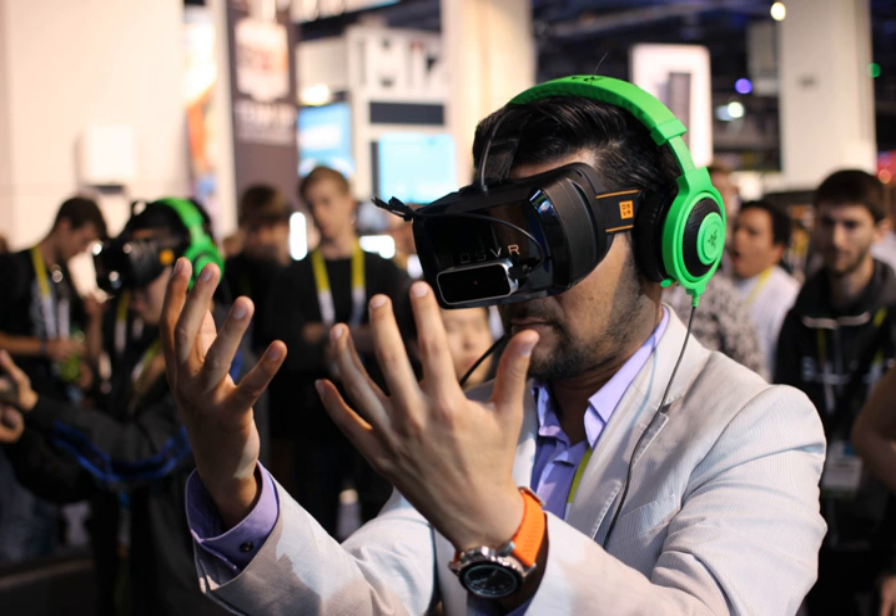A major driver of the sector's growth is the consumerization of medtech. Supported by the widespread availability of smartphones and tablets, providers are able to reach a large audience at low cost, a trend that stands to be consolidated as wearable technologies spread throughout the market. In the years 2010 to 2015, venture funding has grown 200%, allowing $11.7 billion to flow into health tech businesses from over 30,000 investors in the space.